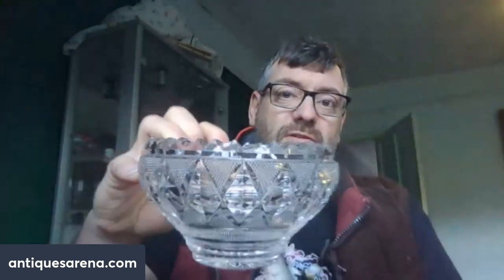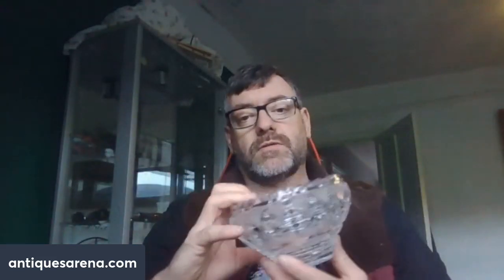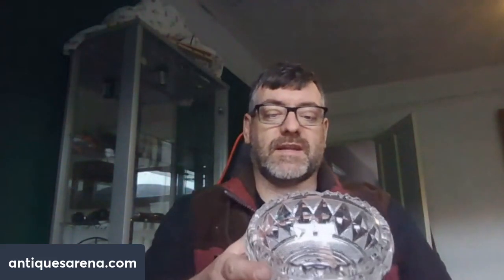Now it has got a chip, unfortunately, but you always see chips on the Irish salts and Irish bowls, and that's exactly what we've got here. It is a beautiful thing — for that little chip, it's neither here nor there. That is still probably a £50 to £75 bowl. Beautiful.